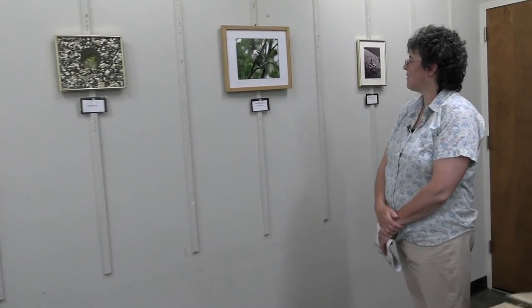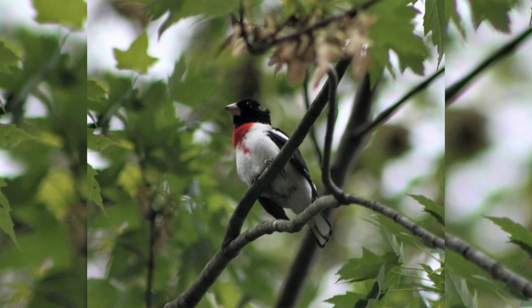Here we have the rose-breasted grosbeak. I hadn't really seen this in my yard before until it landed — this was taken last year. I was able to get a good enough picture though it was quite a ways up in the trees. The evening grosbeak used to come around and stay a day or two in winter, but we haven't seen that one in many many years, so hopefully they're coming back.